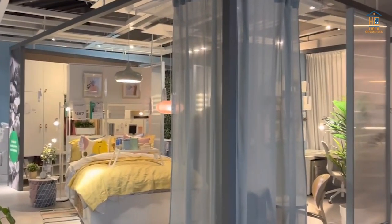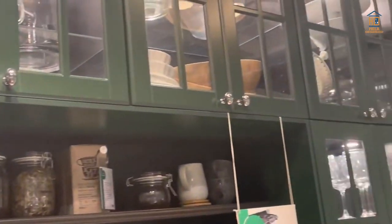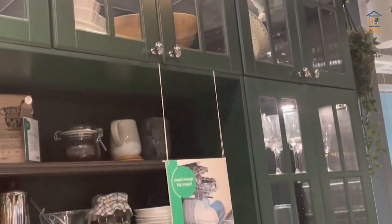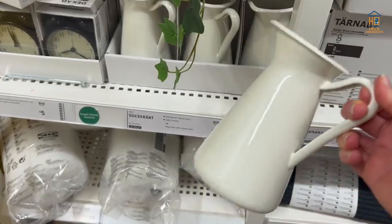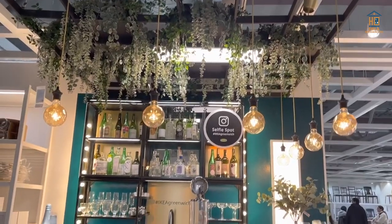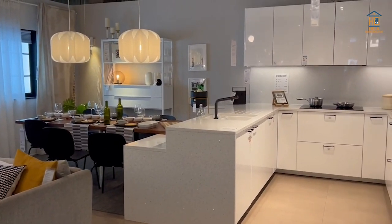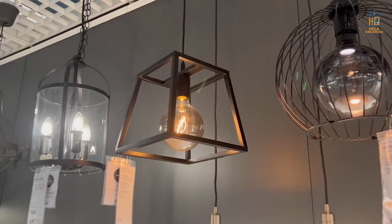Most people don't want to consider how many hours they've wasted attempting and failing to negotiate the fluorescent maze known as IKEA. The Swedish shop is brimming with incredibly low cost home furnishings, storage solutions, and meatballs. We look through the retailer's full inventory to choose some of its top products to make the buying experience less intimidating for everyday buyers.